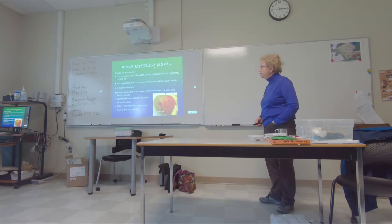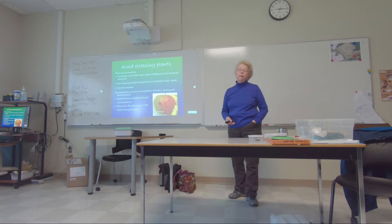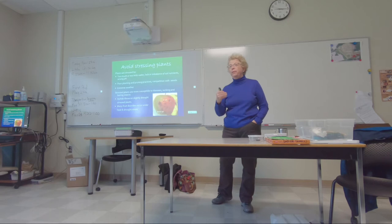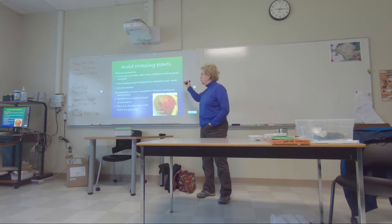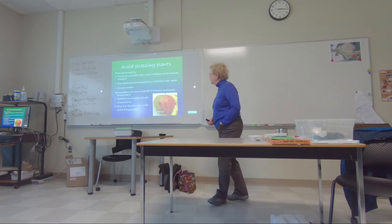Avoid stressing plants. Too much or too little water, soil nutrients — these are really important for growing agricultural crops. Vegetables have been selected to be very high consumers of food and water; they need nutrients and water more than landscape plants or lawns. The first thing to remember is vegetables are little pigs — they need a lot and they need it all the time. The wrong pH, soil pH — all of these contribute to nutrients not being available. Poor planting and pruning, competition with weeds, extreme weather — you can't control it but you can mitigate. You can put shade cloth on when it's too hot, throw a tarp over something on a frosty night.